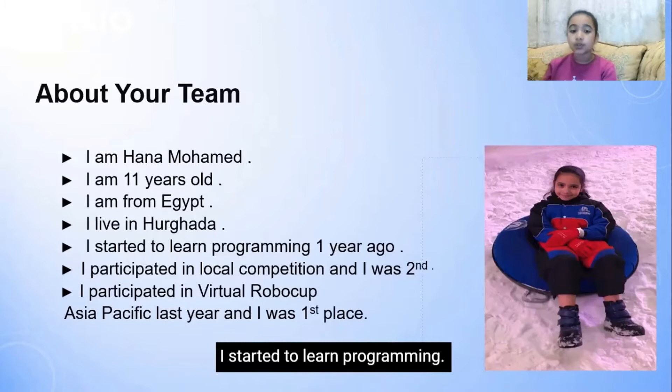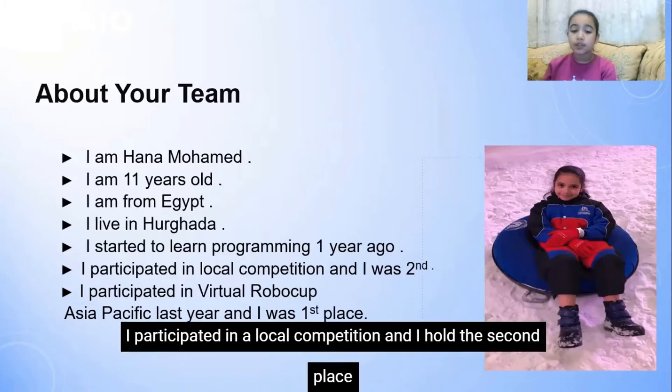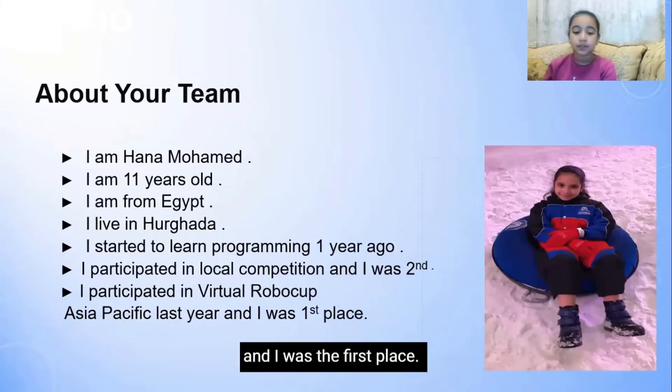I started to learn programming one year ago. I participated in a local competition and I was in second place. I participated in Virtual RoboCup Asia Pacific last year and I was in first place.